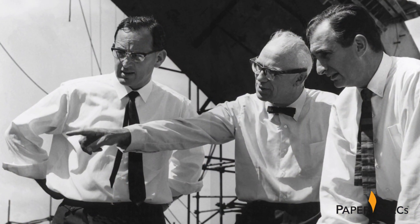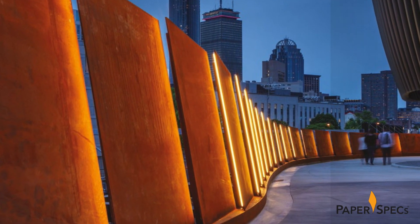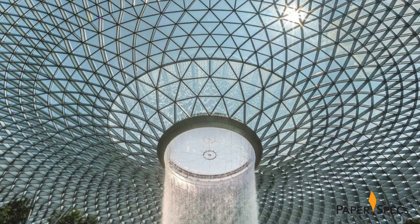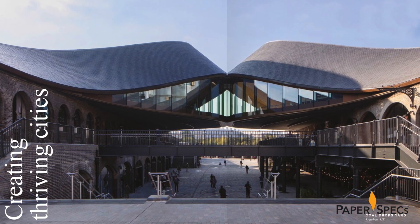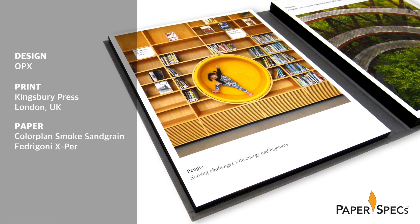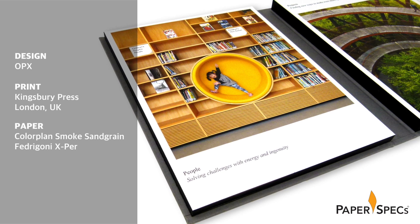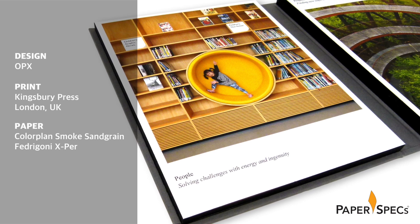Founded in London in 1946, Arup has grown into a global firm of designers, architects, engineers and more, building everything from stadiums and hospitals to high-speed rail networks and even an acoustic reverb chamber for Björk's Cornucopia tour. While all of these are tremendous achievements of design and engineering, they naturally involved a very diverse group of people in their creation. To capture both of those aspects of Arup's business — people and design — Studio OPX and printer Kingsbury Press engaged in an impressive engineering technique of their own.